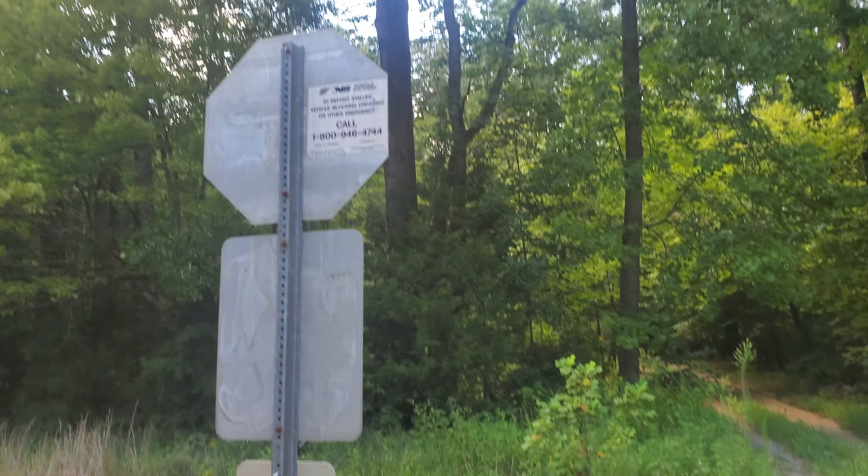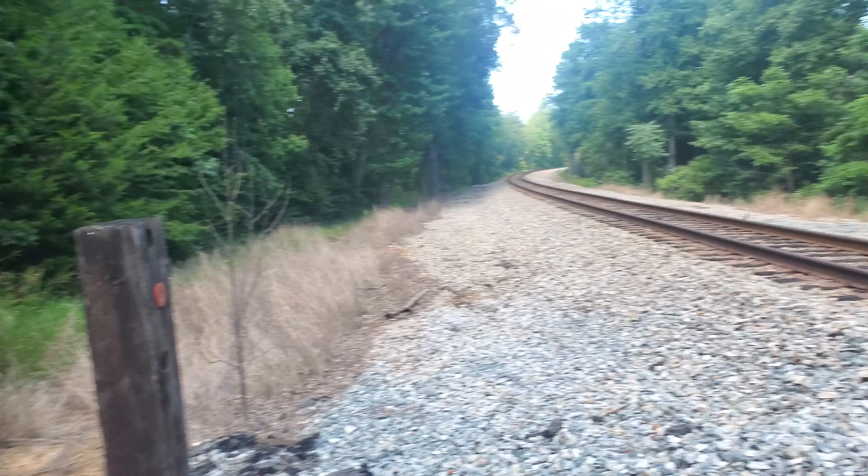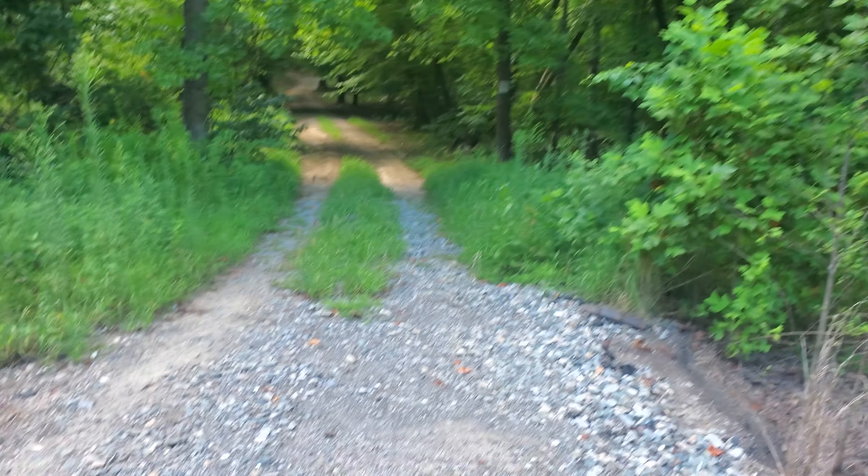Yeah, we got the emergency info. That's pretty much it, there's nothing else to tour around.